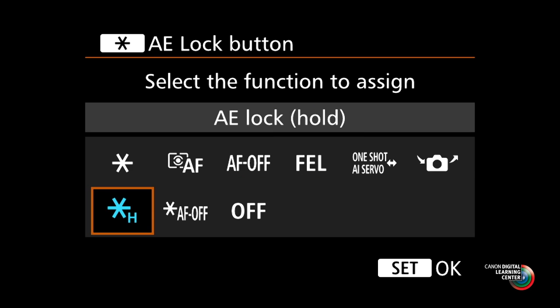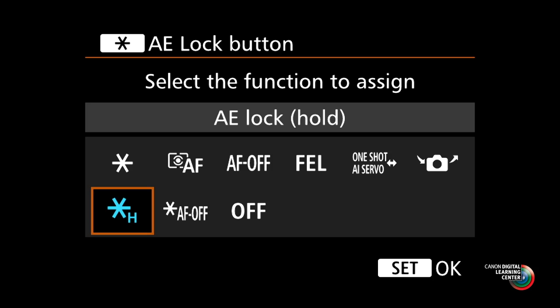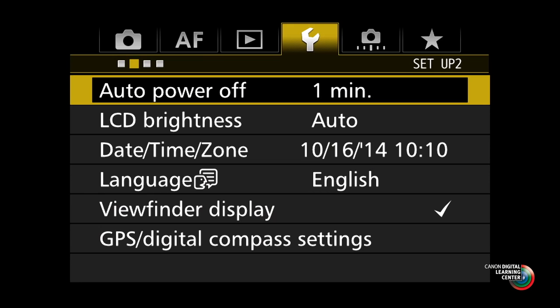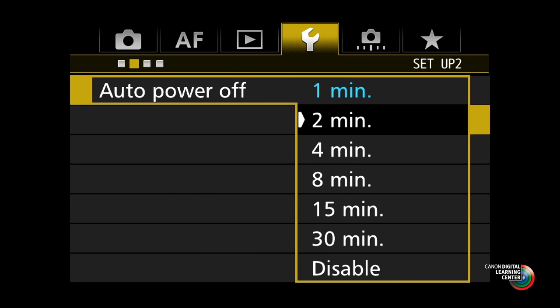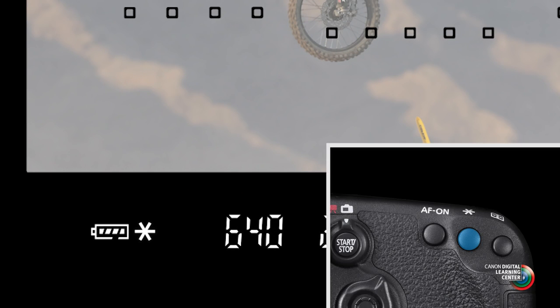Canon now offers a second option in custom controls: AE lock withhold. Any of five different controls on the camera, plus the AF stop buttons on certain high-end super telephoto lenses, can be set to activate either version of AE lock. AE lock withhold is a great option, particularly if you like to work with partial or spot metering. Unlike traditional AE lock, once you press the button it stays active as long as the auto power off timer remains active, letting you hold a reading much longer. And when you're done with it, just press the button a second time to cancel the AE lock.